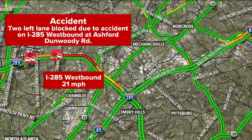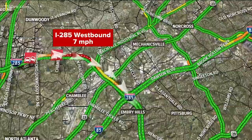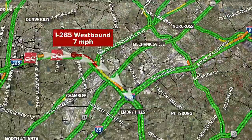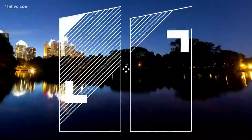Believe me, it's not 21 miles an hour. That sensor needs to adjust itself. It's backed all the way up to spaghetti junction. That's going to impact the east side perimeter and folks coming off of 85 and Peachtree Industrial Boulevard. Top end perimeter is toast. Chesney, at least it's not raining yet.